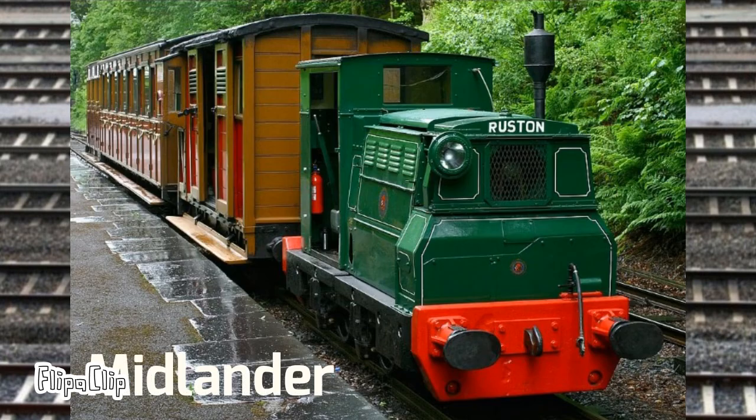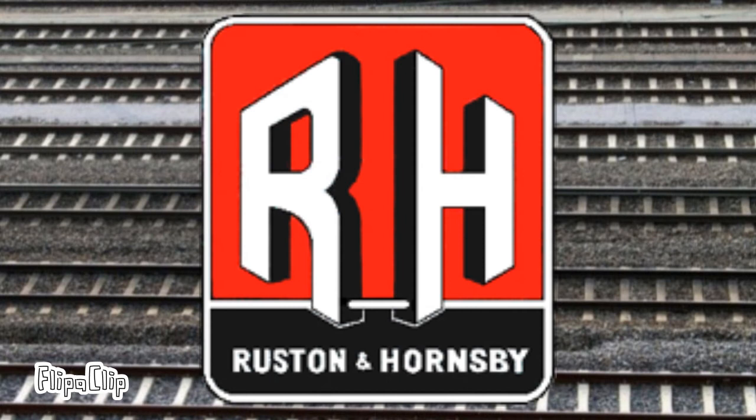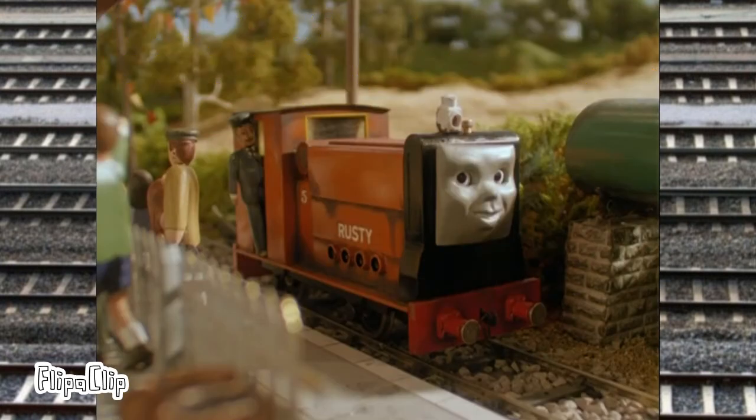Number five is Midlander, one of the railway's maintenance diesels. It was built by Ruston & Hornsby, and also served as the basis for Rusty in the Railway Series and TV show.